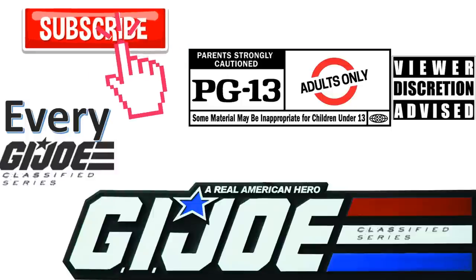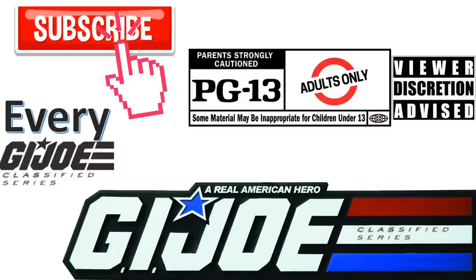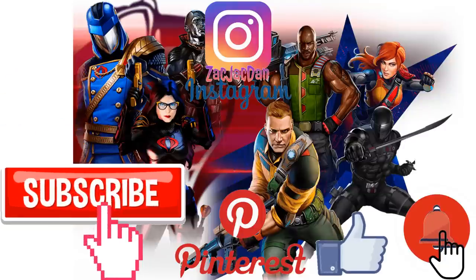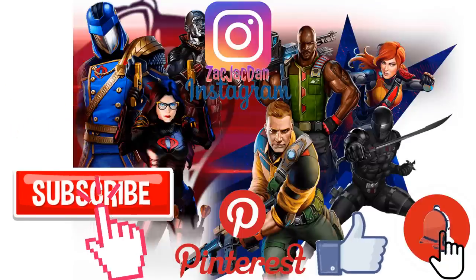Don't forget to smash that like button, subscribe to the channel. Remember guys, this is for adults. Don't forget to check me out on Instagram, Twitter, and Pinterest to find all the photos from these videos.